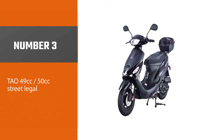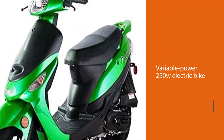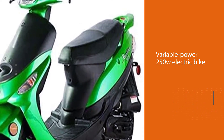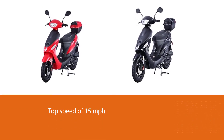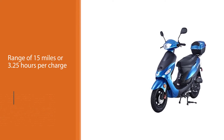Number three: the Tao 49cc, 50cc street legal. The Tao 49cc is a variable power 250W electric bike hybrid with a top end peak power of 600W. It has a top speed of 15 miles per hour and a range of 15 miles or 3.25 hours per charge. Its airless never-pop tires and rear anti-lock brakes are made with safety in mind.